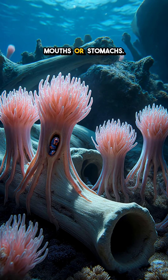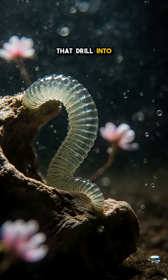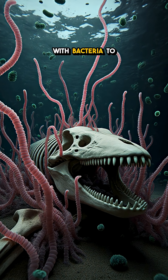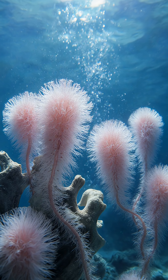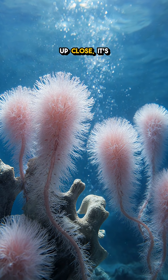They don't have mouths or stomachs. Instead, they sprout root-like tendrils that drill into bone, release acid to melt the skeleton, and team up with bacteria to turn collagen and fat into food. From a distance, they look like soft pink blossoms swaying in the current. Up close, it's a factory.